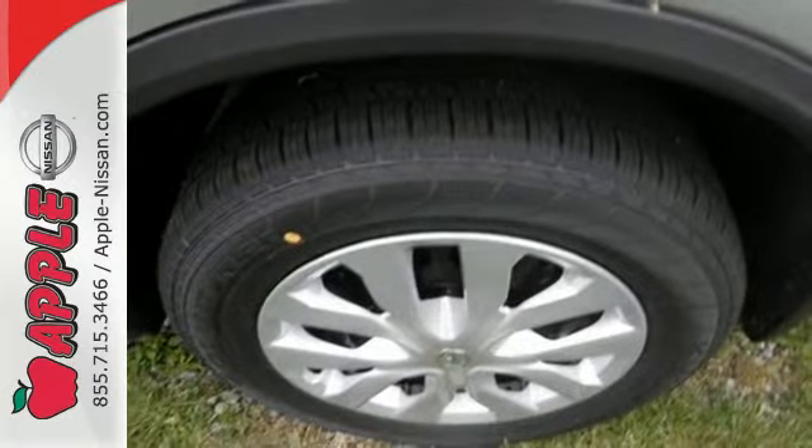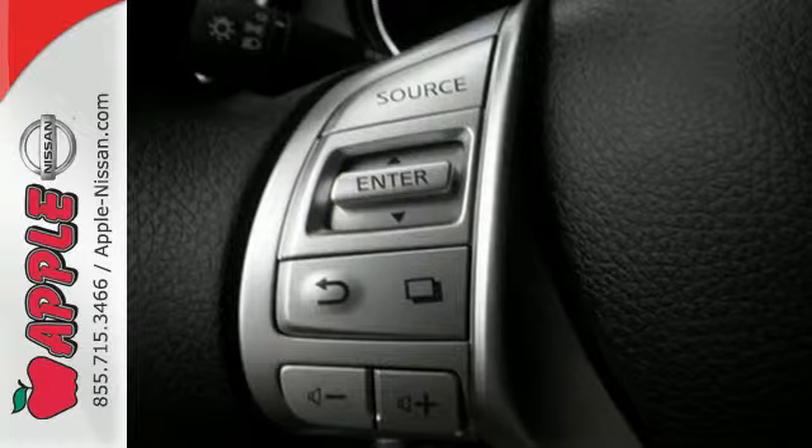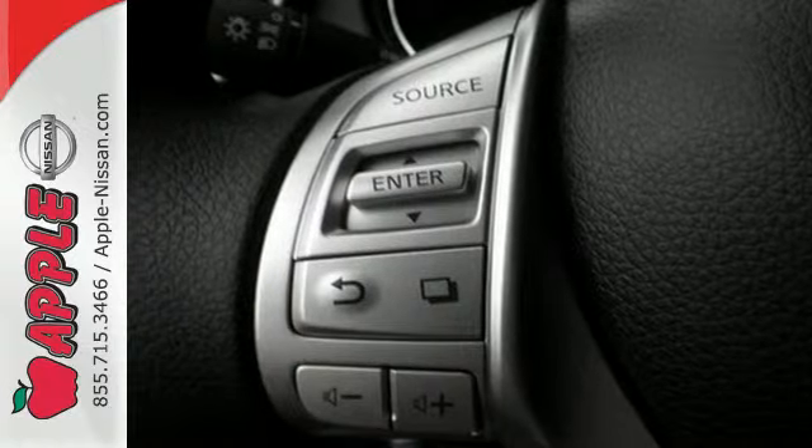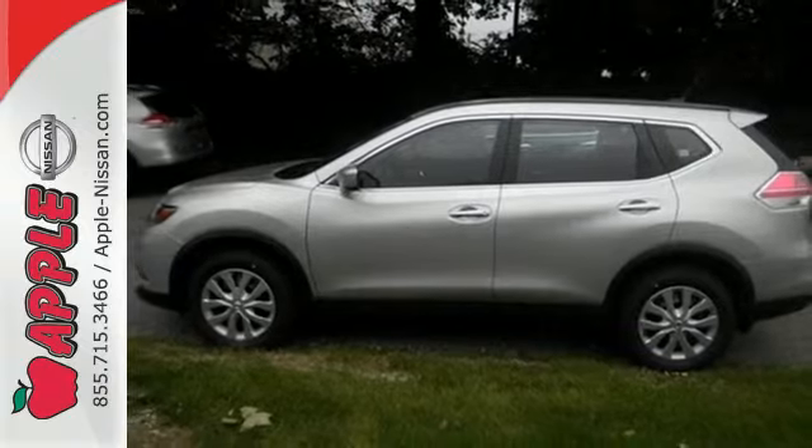Inside, you'll love the Bluetooth hands-free phone system, hands-free text messaging assistant, and easy flex seating system. Catch attention in this 2015 Nissan Rogue.